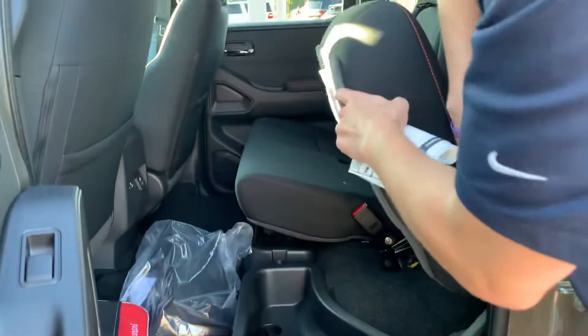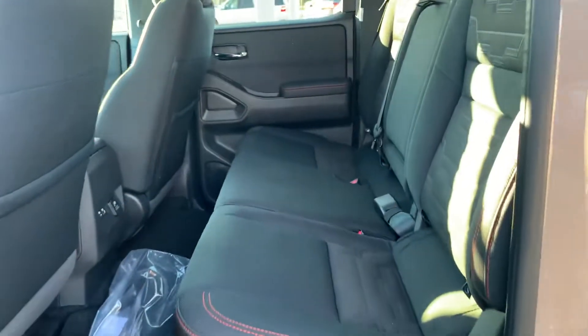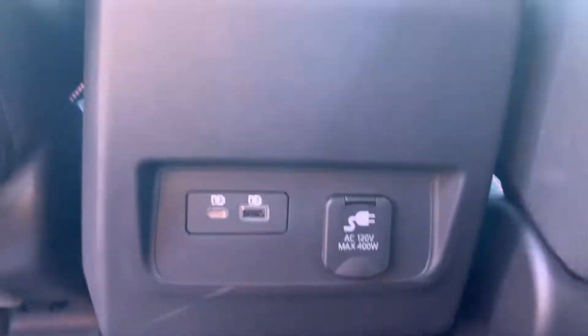Coming around to the back, you'll see pretty decent space as well as storage. In the rear, you've got two USBs, a 110 volt — a standard plug like you're used to in your house.